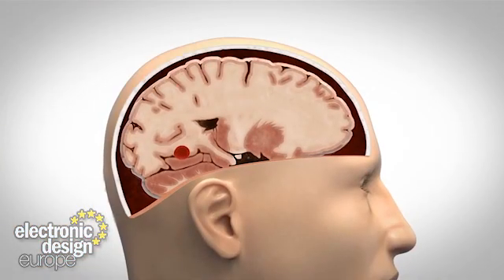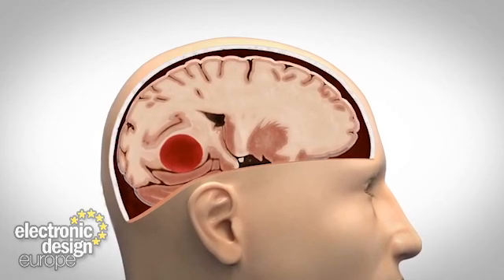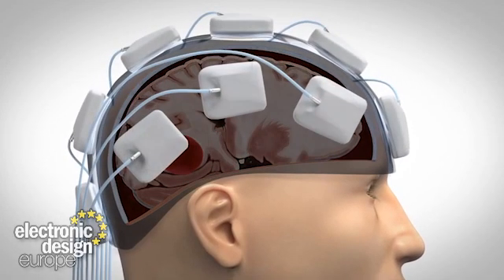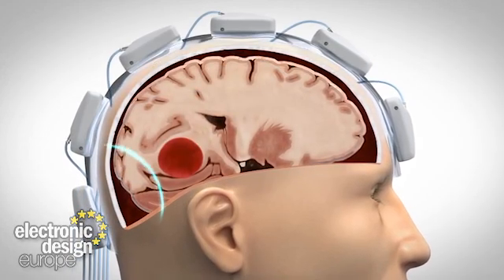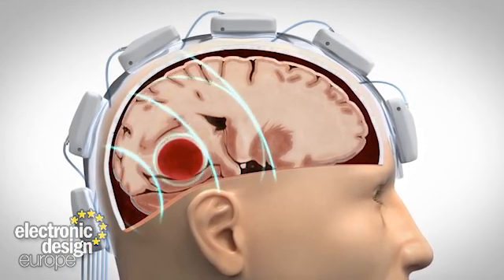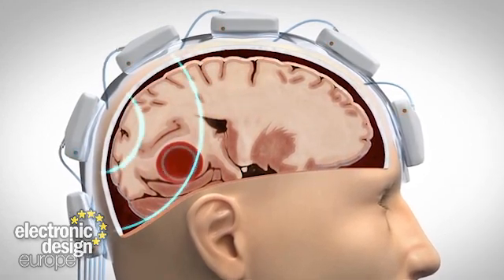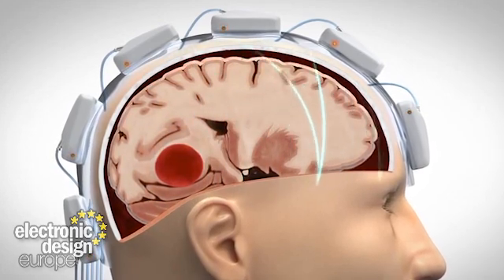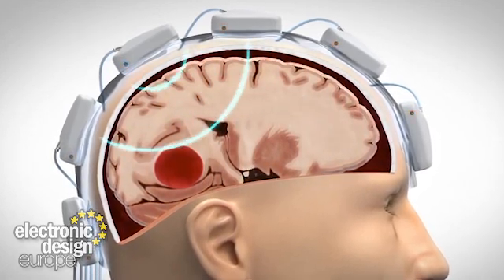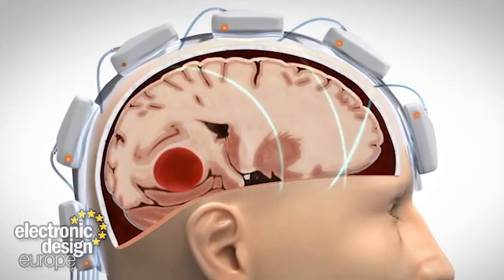So how does it work? The antennae of the helmet sequentially transmit weak microwave signals into the brain. At the same time, the receiving antennae listen for reflected signals. The brain's different structures and substances affect the microwave scattering and reflections in different ways. The received signals give a complex pattern which is interpreted with the help of advanced algorithms. Based on this data, the system can diagnose bleeding or a clot.